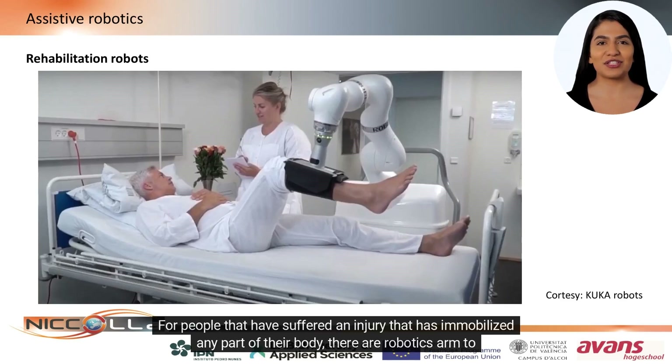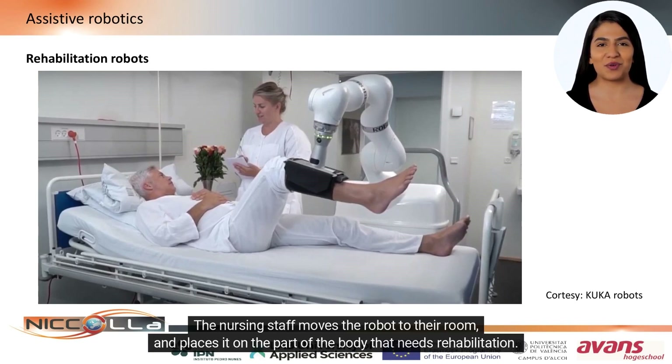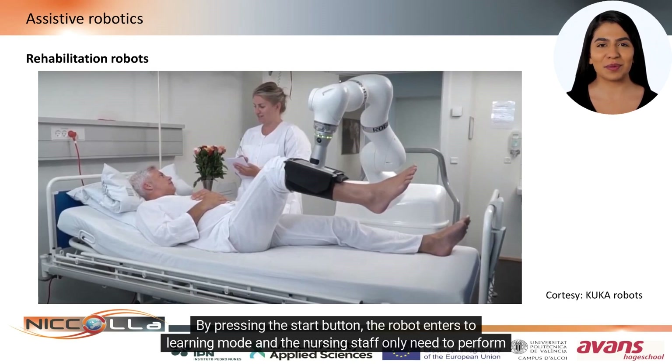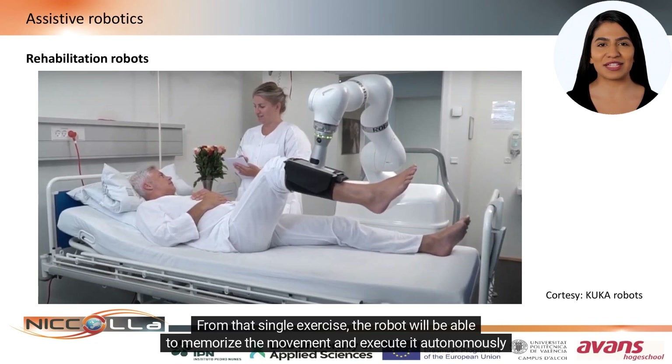For people that have suffered an injury that has immobilized any part of their body, there are robotic arms to facilitate recovery of the patient. The nursing staff moves the robot to their room and places it on the part of the body that needs rehabilitation. By pressing the start button, the robot enters learning mode and the nursing staff only need to perform the movements with therapeutic value once.